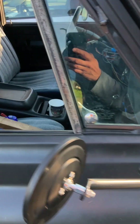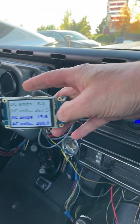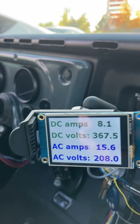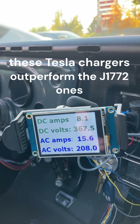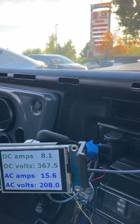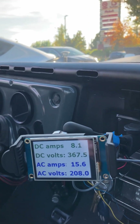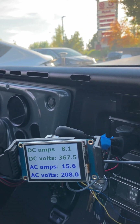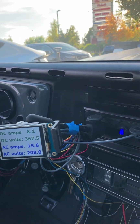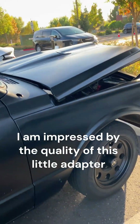Let's give you a peek inside to prove it's really charging. There it is — hard to see with the glare, but it looks like 208 volts, 15 amps pulling from AC, and 8.1 amps going into the battery pack at 367 volts. Another milestone — this is completely awesome, I am so happy.